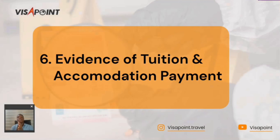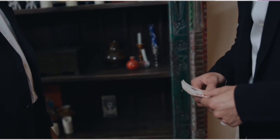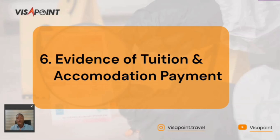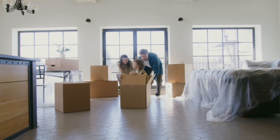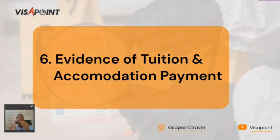The sixth document is evidence of tuition and accommodation payment. There must be evidence that you have paid for or have the capacity to pay for the school you intend to attend. You will be asked to provide evidence showing you can pay or have paid the university fees. Additionally, you need evidence of accommodation to show that when you arrive, you have a place to stay. Have this evidence of accommodation payment ready before applying so you don't get denied.